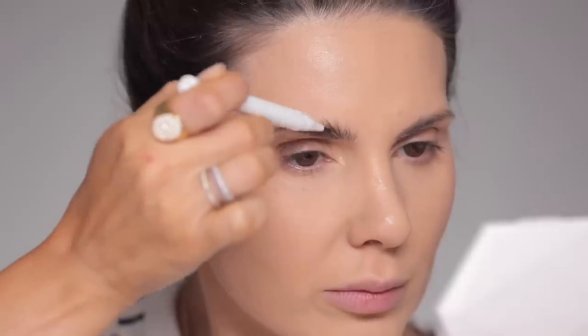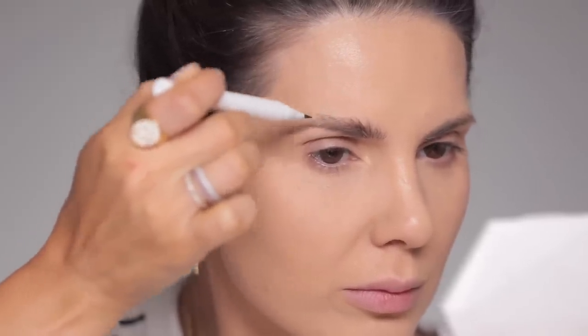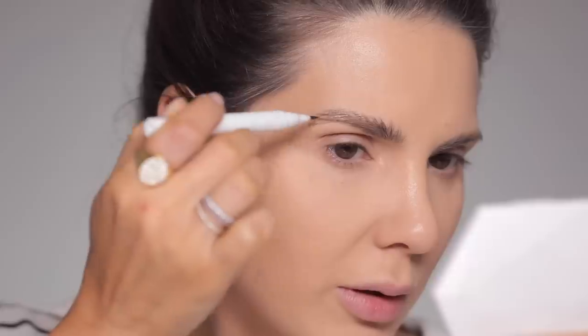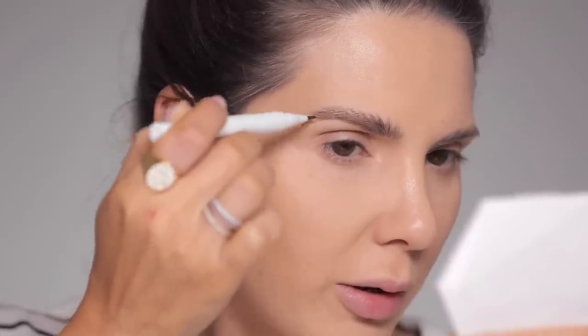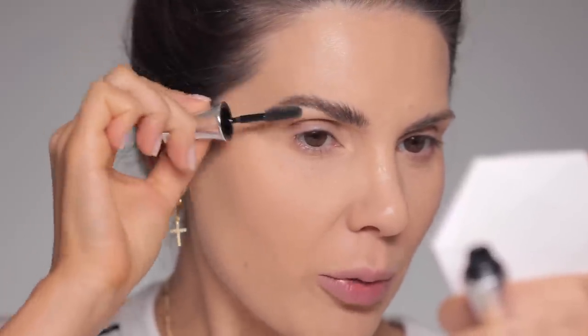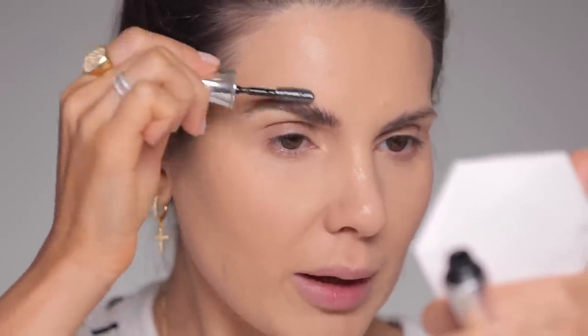For the eyebrows I'm using the Glossier Brow Flick — I like a nice bushy brow. This is basically copy-paste from every one of my videos because I love this combination of the Glossier Brow Flick and the Benefit 24-hour Brow Setter. I do one coat, then the other eyebrow, then another coat and it stays.